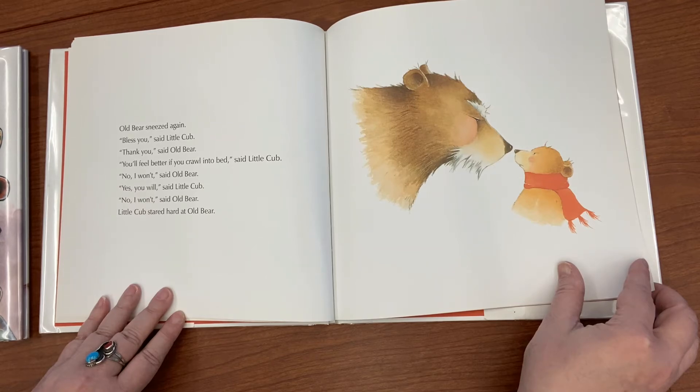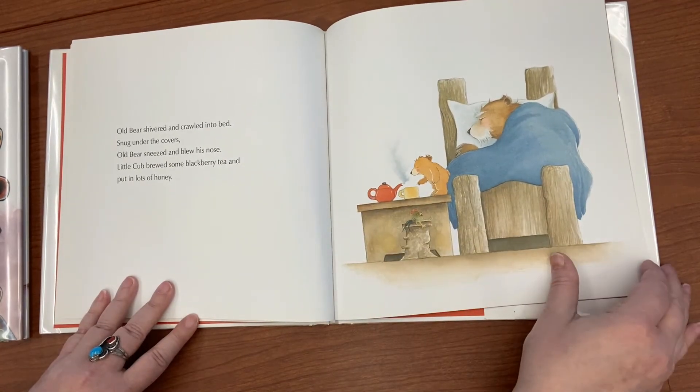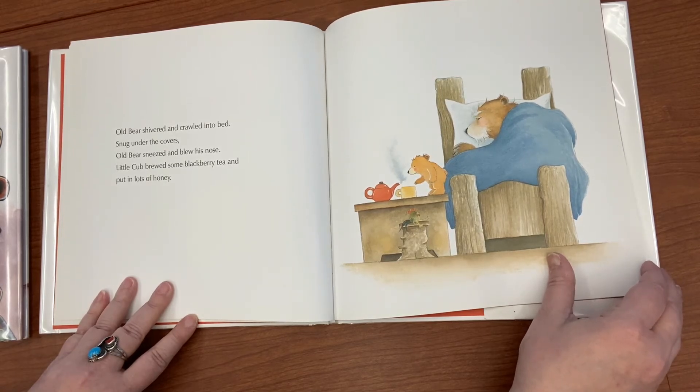'Thank you,' said Old Bear. 'You'll feel better if you crawl into bed,' said Little Cub. 'No, I won't,' said Old Bear. 'Yes, you will,' said Little Cub. 'No, I won't,' said Old Bear. Little Cub stared hard at Old Bear. Old Bear shivered and crawled into bed, snug under the covers. Old Bear sneezed and blew his nose. Little Cub brewed some blackberry tea and put in lots of honey.